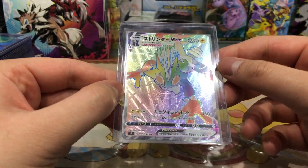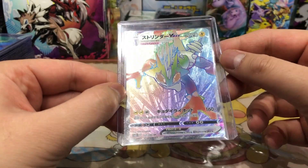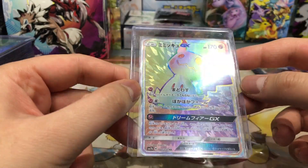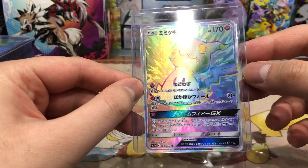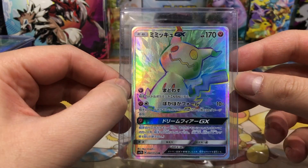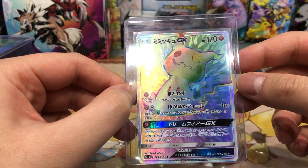When you look at the card from this angle it is so so insane — really really nice card. Next up we have one of my favorite ghost Pokemon, Mimikyu GX — a really really lovely card.